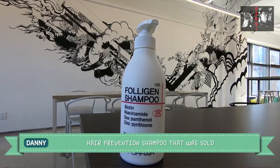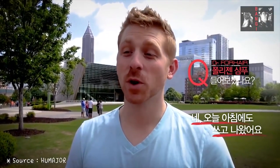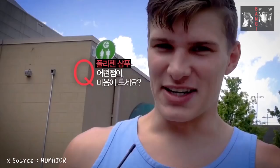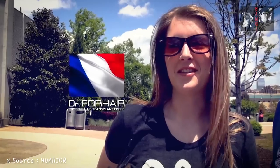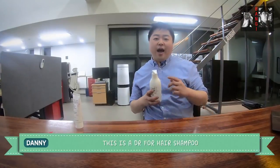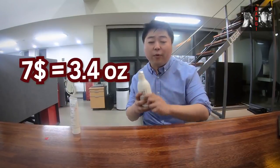Today I will be sharing a dandruff killer, a hair prevention shampoo that was sold seven million worldwide. I used it this morning — I've been using it for two months. It smells fantastic, it's a wonderful shampoo, and it makes my hair thicker. This is Doctor for Hair Collagen Shampoo, sold on Amazon and eBay.